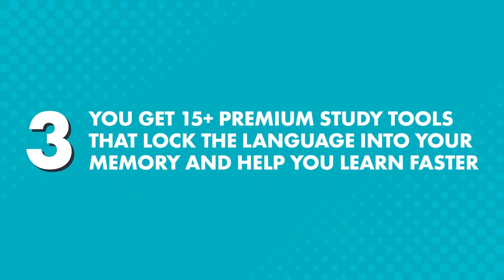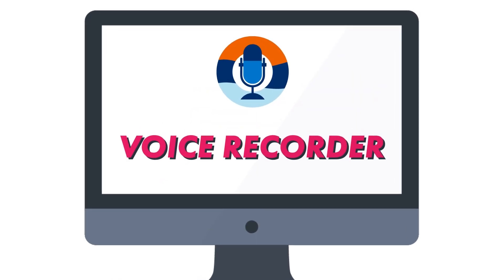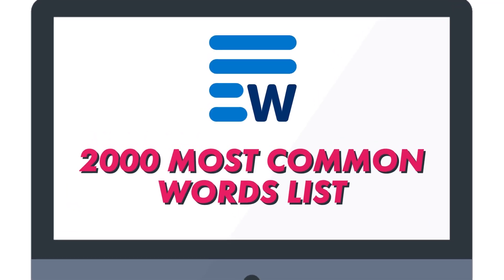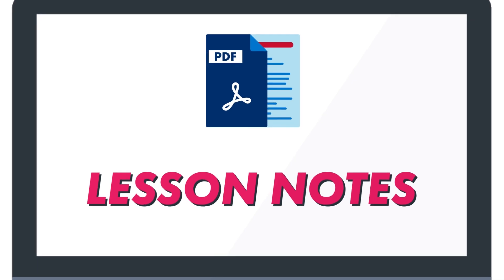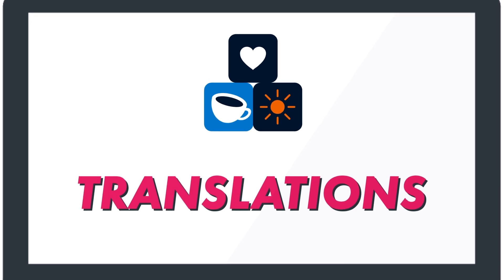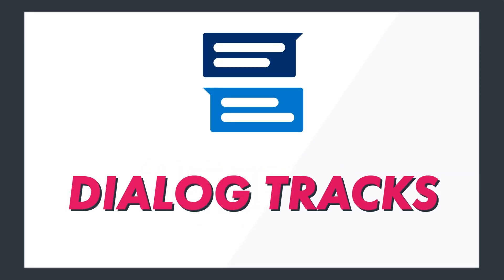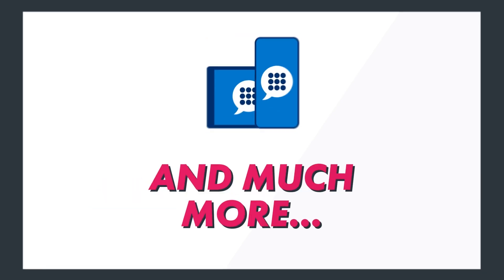Third, you get 15 plus premium study tools that lock the language into your memory and help you learn faster. Here's a small taste of what you can do: practice speaking and perfect your pronunciation with the voice recorder; reach conversational fluency with our 2000 most common words list; master words and phrases fast with our spaced repetition flashcards; read along with the lesson notes to help the grammar rules sink in faster; understand everything instantly with the translations; sharpen your listening skills with the line-by-line audio for each lesson; immerse yourself in native conversations with the dialogue tracks; and test yourself on what you've learned with assessments and much more.